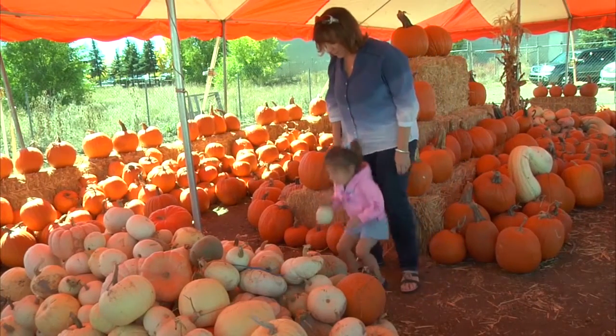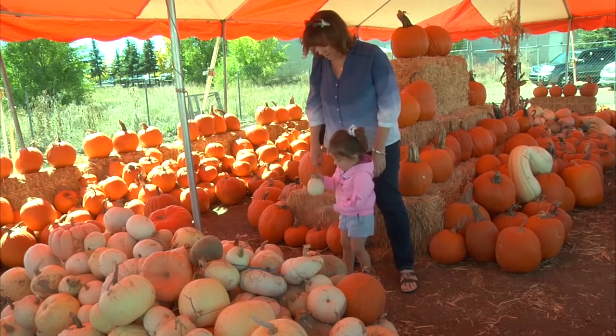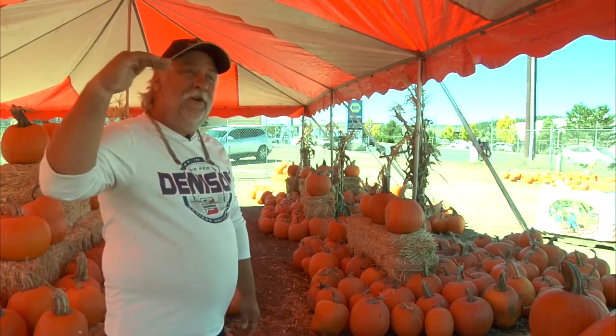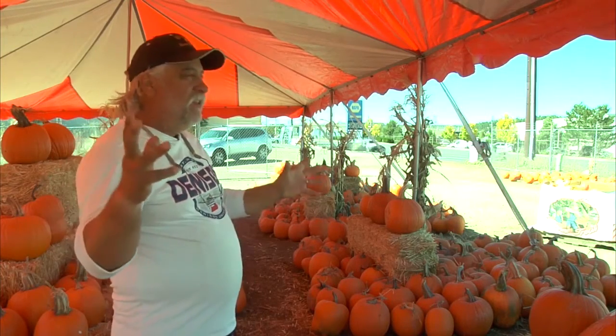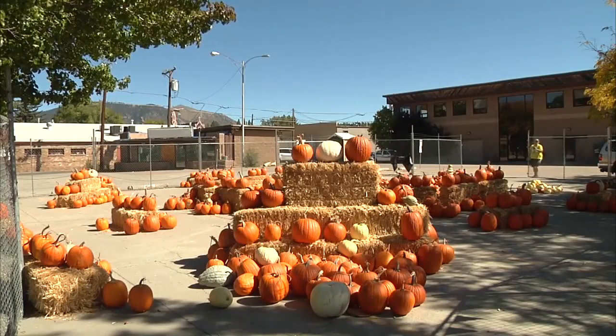It's trick-or-treat. It's fun, man. Everybody's a kid — they love it. But then there's big kids. There's the 50-year-old kid out there. They come in and say, 'I need this pumpkin.' They're carving, and they really have a good time with it. For NAZ Today, I'm Drew Miller.